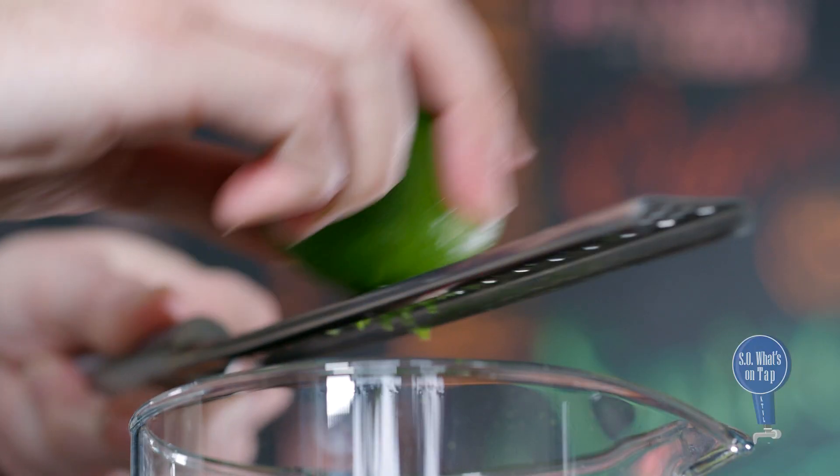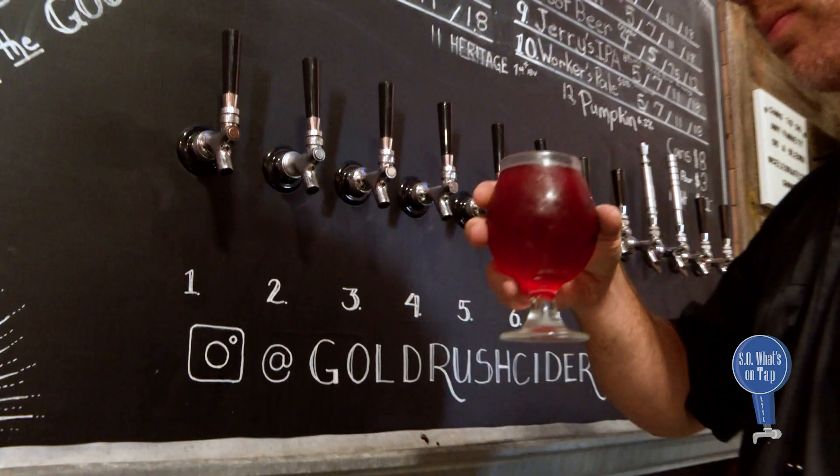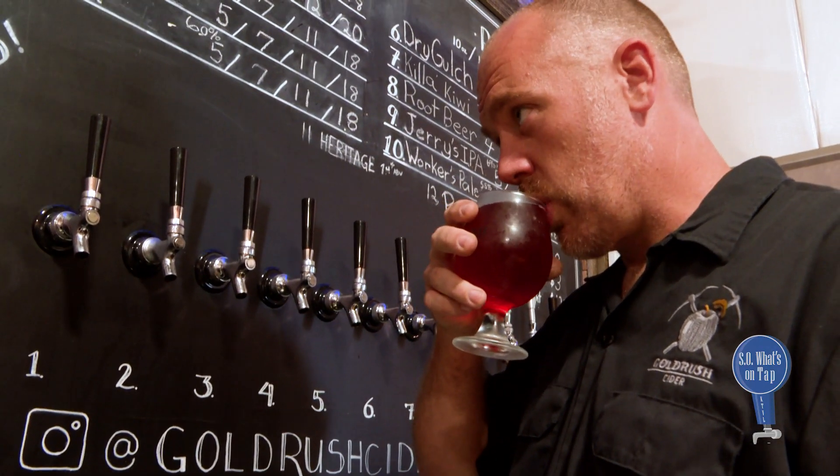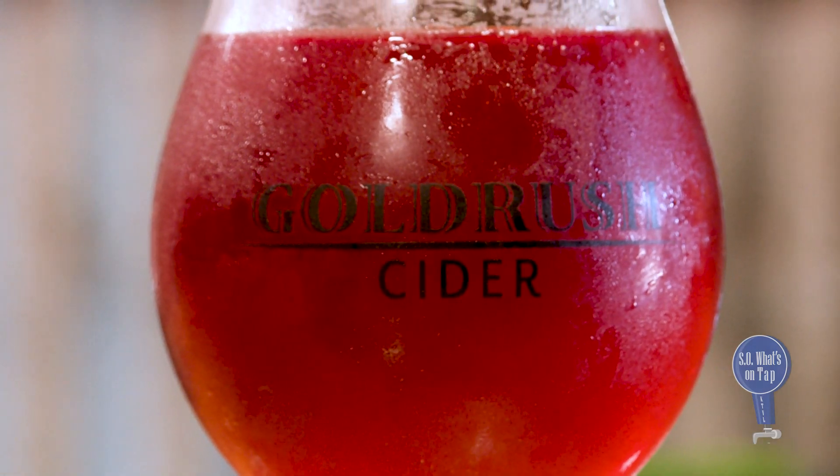We zested lots of limes and pulled the oils — essential oils — from the rind, plus we juiced the limes themselves. So we have both the aroma and the flavor combined with the cherries to bring it full circle.